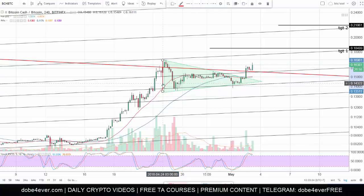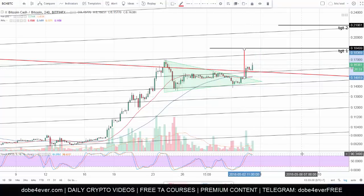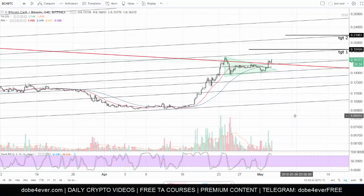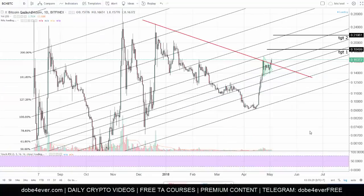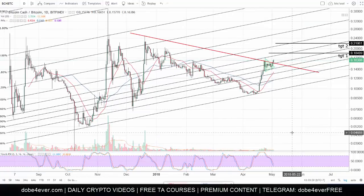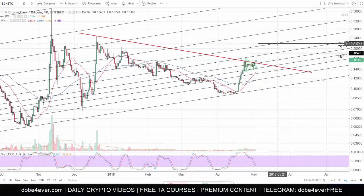These targets are calculated from the pattern: from top to bottom within the pattern placed at the breakout for the first target, and from bottom to top of the whole flag for the second target. If it breaks to the upside, the second target would be expected. These targets have been triggered. For me this is a buy and hold — very clear. We just had a bullish cross with the 20 and the 50 day moving averages, so this became a buy-and-hold since that cross happened.